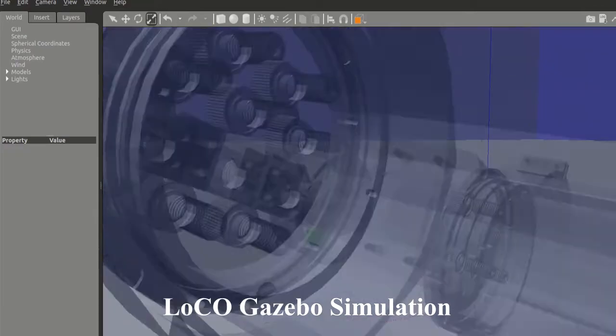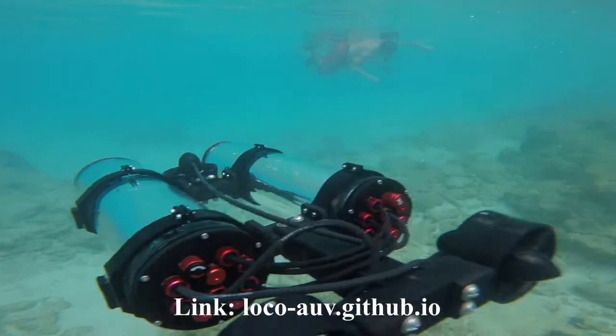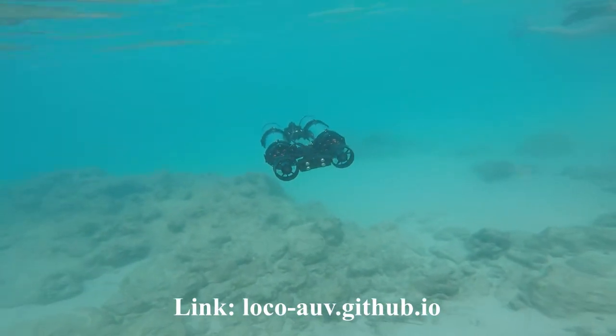Complete instructions on assembly, programming, and operation will be available at loco-auv.github.io.